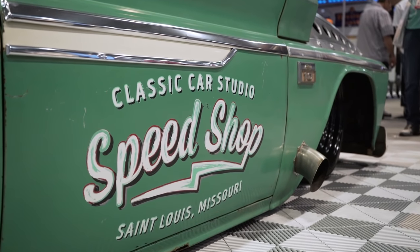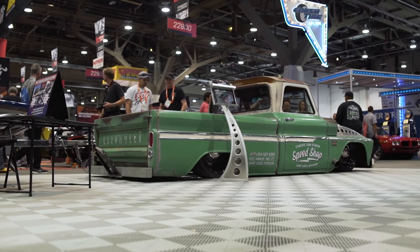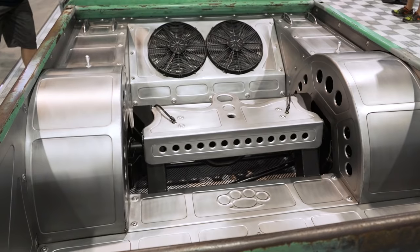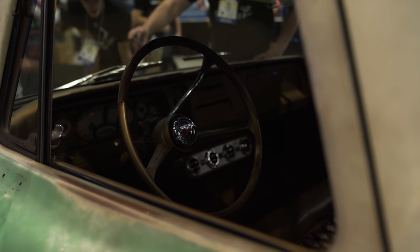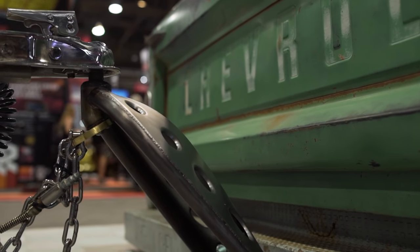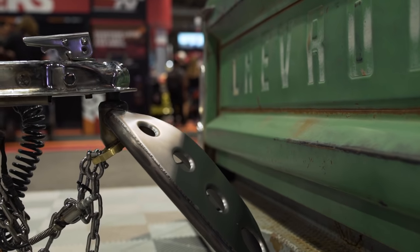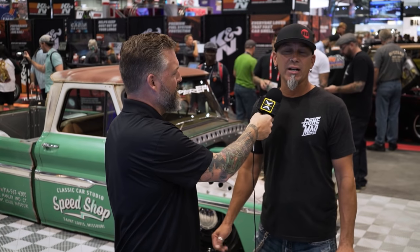Tell me a little bit about Classic Car Studio. You're in St. Louis, correct? St. Louis, Missouri — we're Classic Car Studio. You can look us up at classiccarstudio.com. We do everything in-house: metal shaping, metal forming, fabrication, air ride with the AccuAir, of course. In-house body shop, paint, interior, mechanical. If you brought your car to us out of the junkyard and wanted a full-blown custom, we do it from the ground up in-house — it never has to leave our shop.